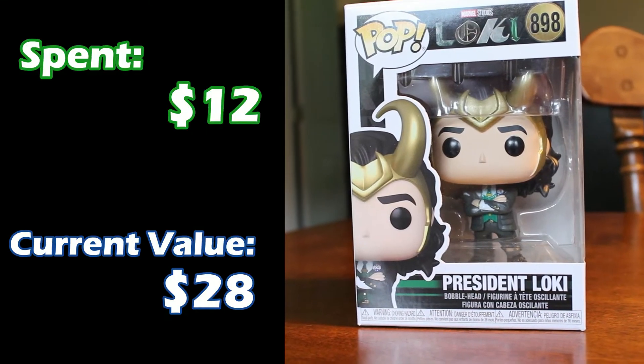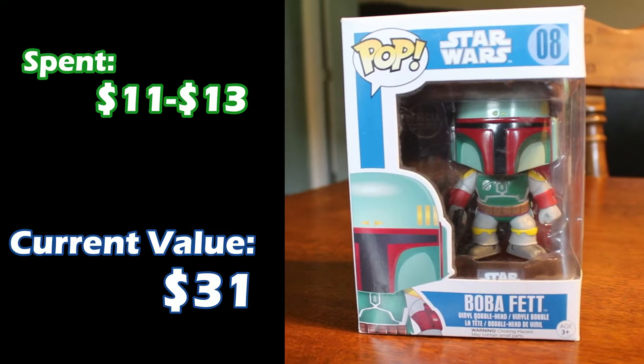Next up, one of my favorite pops — President Loki from the Loki series. We paid retail for him, about $12, but he's gone up to $28 now. Next up, we have another Boba Fett. This Boba Fett is one of my first pops — it was either him or Deadpool that was the first one I bought for myself. He was probably about $11 to $13 when I bought him, and he's actually gone up in value to $31. Fun fact about Star Wars and Disney pops: all of them are bobbleheads, whereas a lot of other ones are just vinyl figures, because Funko does not have the right to make figures or statues for those franchises but they do have the rights to make bobbleheads.